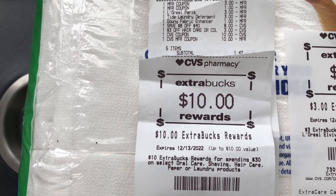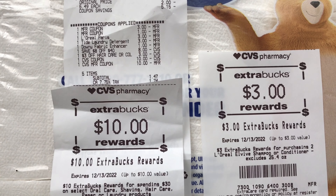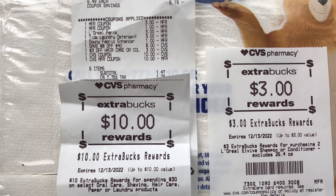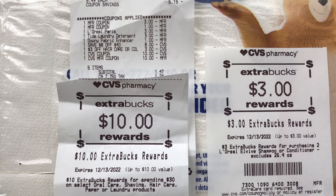Don't forget to submit your receipt to Everyday P&G to get some points back for buying P&G products. Those points add up and you can get a gift card for Starbucks, Dunkin' Donuts, or whatever you want to use it for.